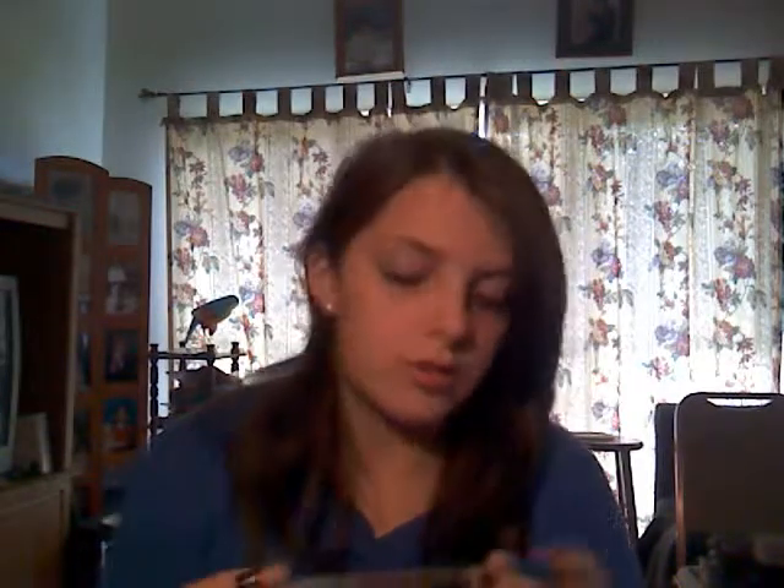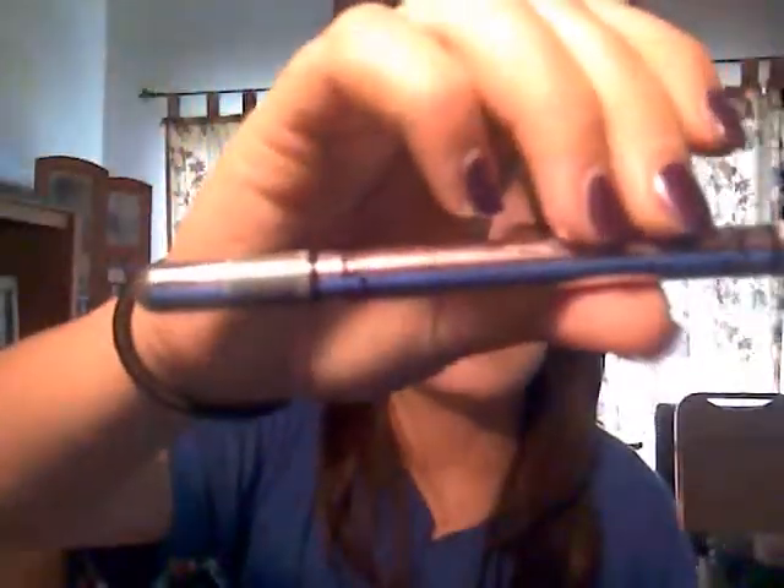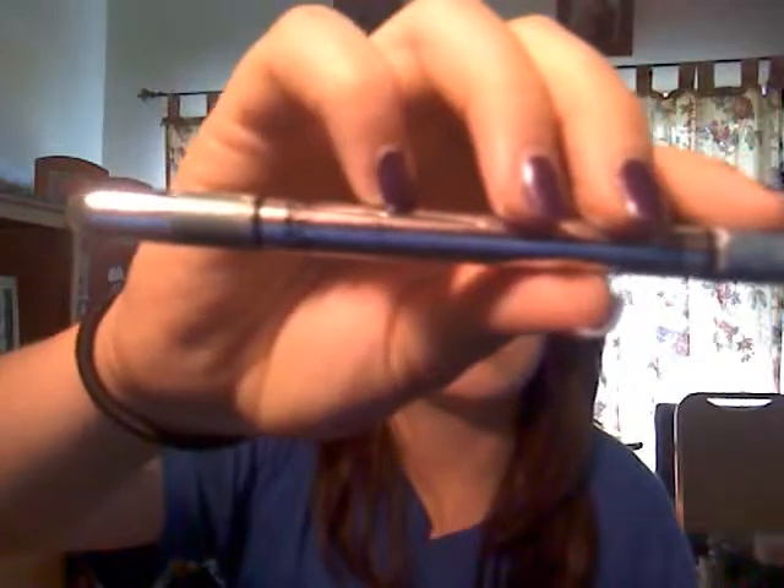Something else I carry around religiously is the Hard Candy Split Personality eyeshadow duo, with a green on one side and a blue on the other. Here's the green side and there's the blue side.